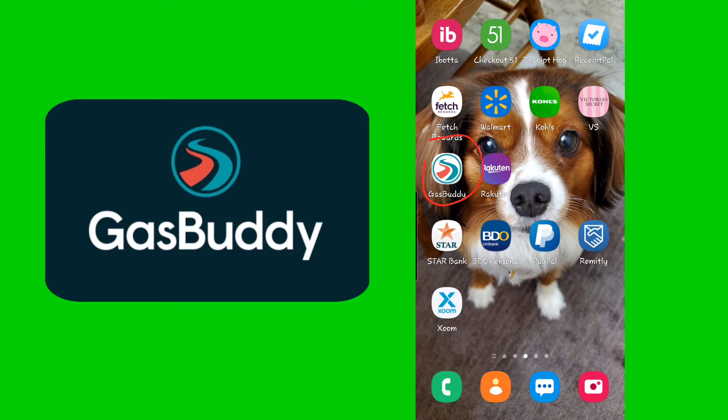I'm going to introduce the GasBuddy app. Yes, you heard it right — the GasBuddy app. That's the app on my phone that I'm using even when I'm not going on vacation, even for my weekly gas runs.